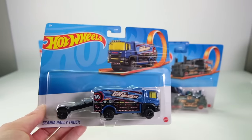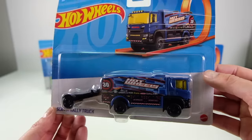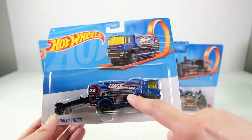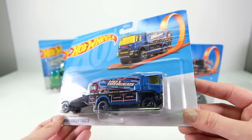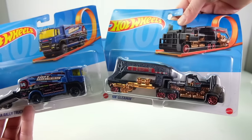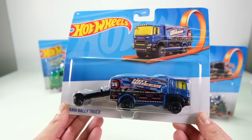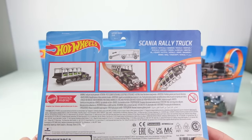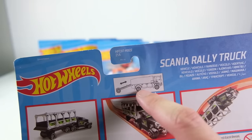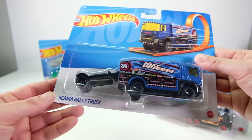I wanted to rip them all open, but I was like, I can't — I got to make a video. So the first one is the Scania, I believe it's called the rally truck. This is blue. This is the third version we've got of this truck. The first one was yellow, really good looking truck. The second one had a red cab and the back was like white graffiti. This one I think is probably my favorite. The blue looks excellent, the card art is awesome. These are trucks that are a little bit oversized and some of them come with trailers like the Steam and Gleaming. They're meant for the track as shown on the card art. This one actually has a moving part with the little trailer going back and forth.